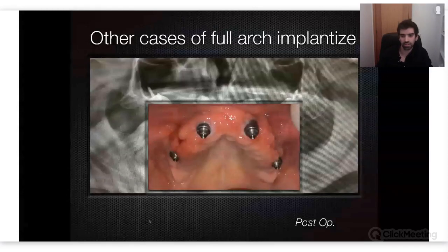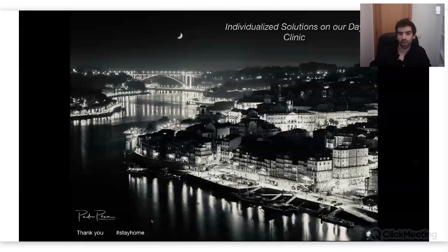This is the healing after eight days, and this one also went with a fixed prosthetic at the end of the day. All of these cases were accomplished. I hope you enjoyed this and have taken something positive out of it. Thank you, Rui, again for inviting me, for teaching me, and for bringing me into individualized solutions in surgery.